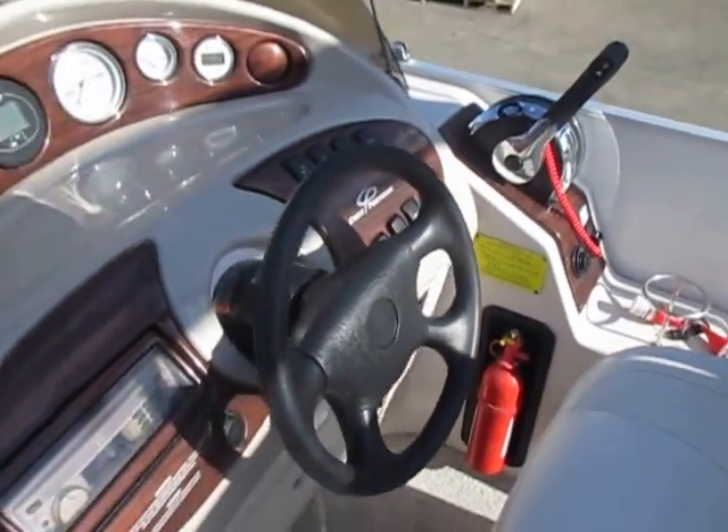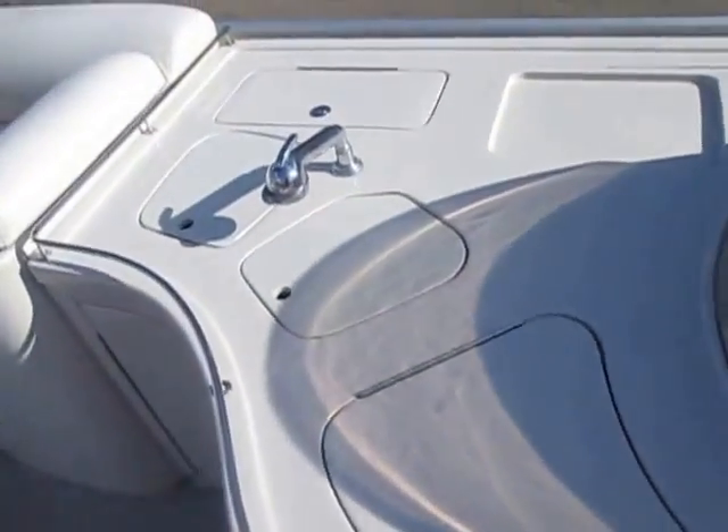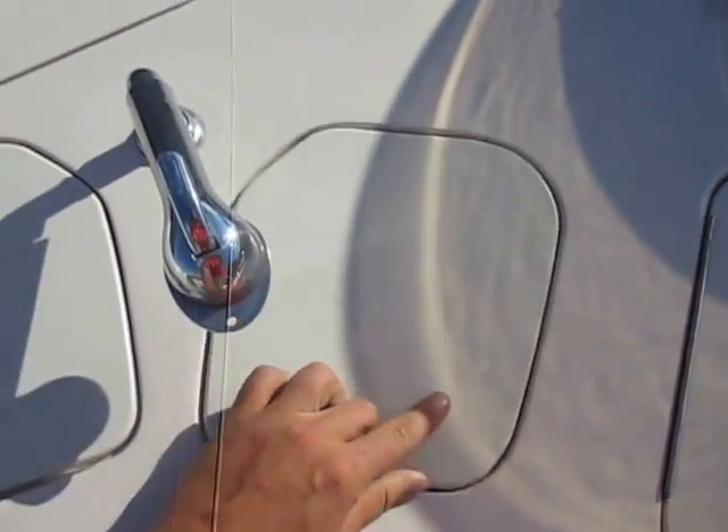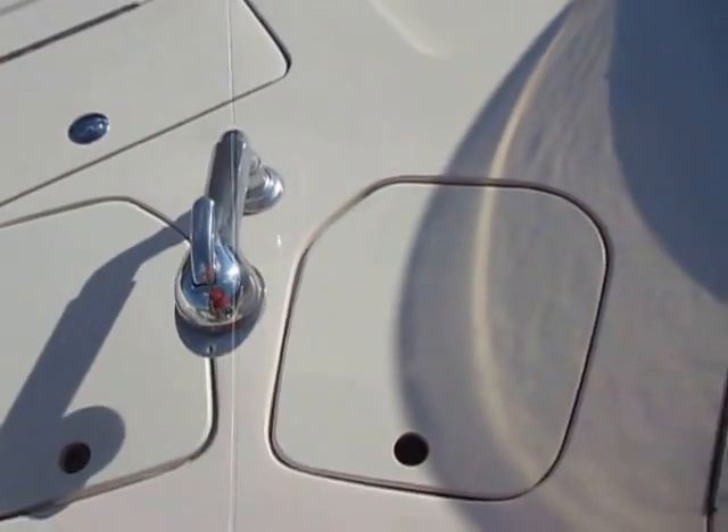Lighted helm switches, large fiberglass console with a sink and a faucet that has a SureFlow water pump.